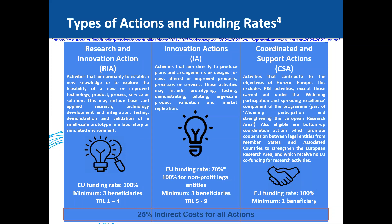Innovation Actions, or IA, aim directly to produce plans and arrangements or designs for new, altered, or improved products, processes, or services. These activities may include prototyping, testing, demonstrating, piloting, large-scale product validation, and market replication — technology readiness levels five to nine. Innovation actions are 70% funded; however, for nonprofit legal entities such as public bodies, these are funded at 100%.